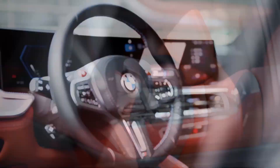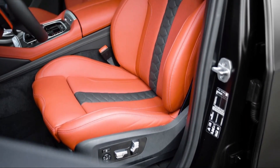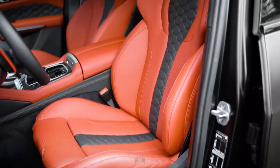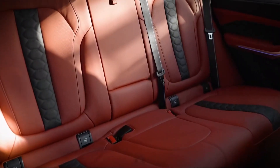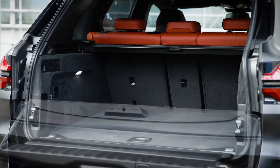Those who desire fancier leather upholstery, massaging front seats with heated and cooled cushions, heated rear seats, and more can add them for extra cost. There's no shortage of passenger space in the front and rear seats, and the cargo area is big enough to hold 11 carry-on suitcases behind the back row.